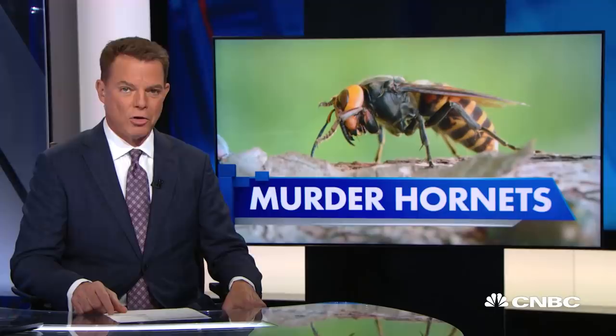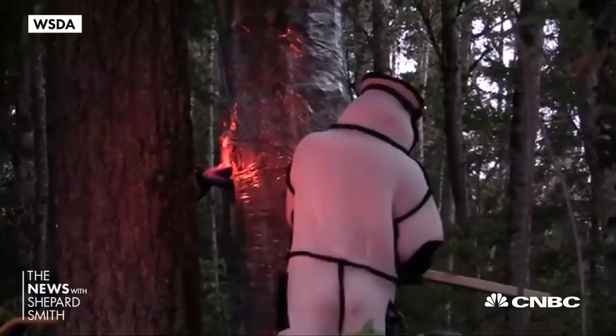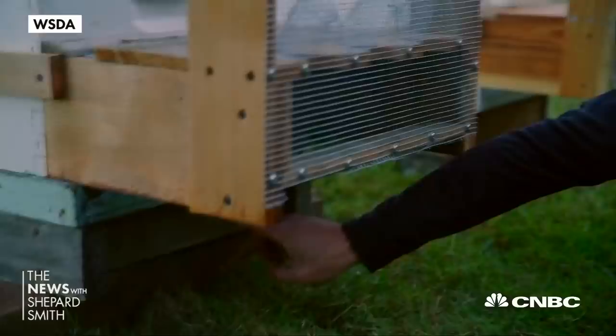Suited up like stormtroopers standing on scaffolding, scientists in Washington state had to whack the tree to get the murder hornets to budge from their nest. Finding this first nest was no easy feat. First, scientists set all kinds of traps to capture the invasive insects.